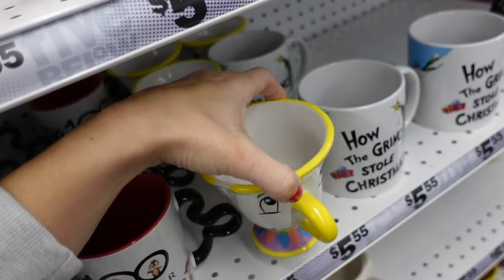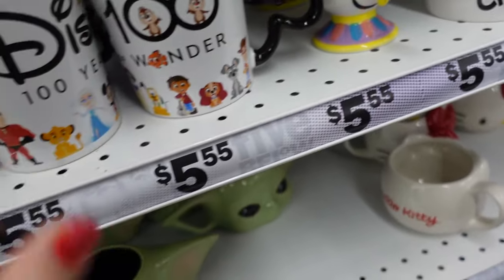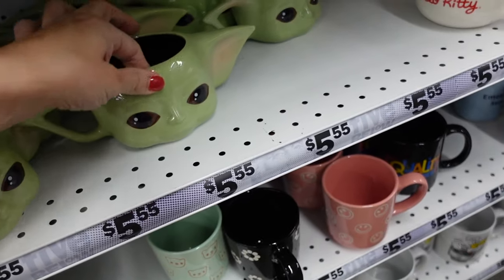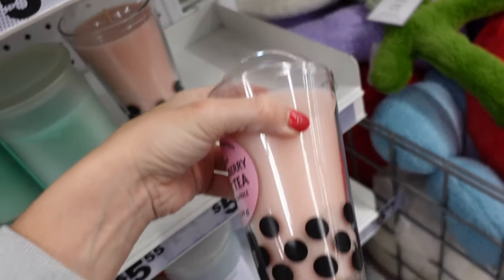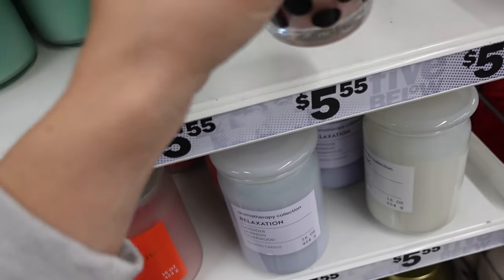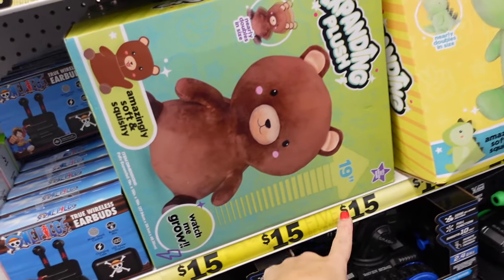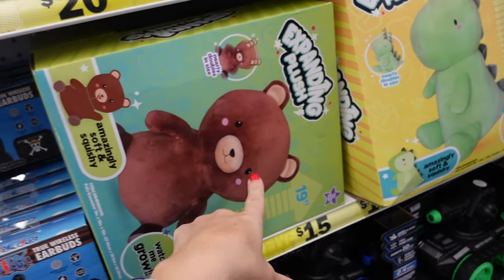They brought back these little chip mugs — I feel like these are a little smaller than last year. They also have a new Disney 100 mug and a Hello Kitty mug. The cute candle with the boba look is $5.55 in pink. These items are $15.